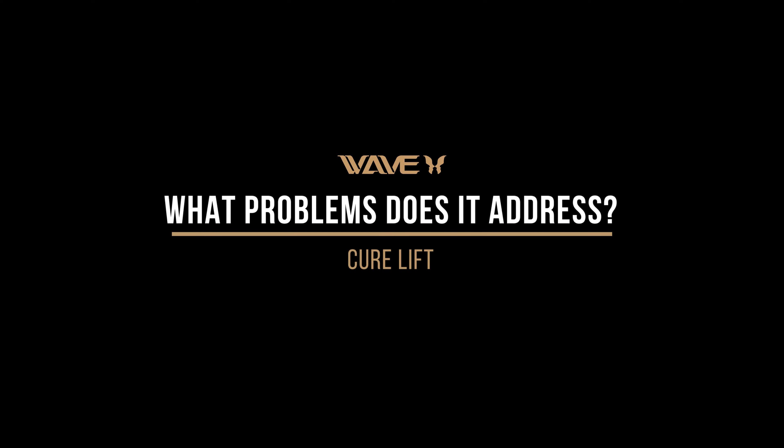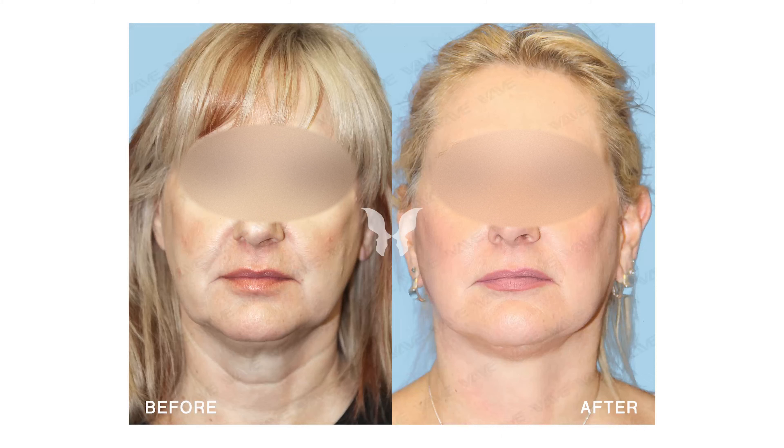So what things can a Cure Lift address? Basically the same things as the SMAS facelift. As we get closer to each decade, our cheek pads descend and it makes it look like we've lost volume in our face. But we really haven't — it's always there, it's just in the wrong place.